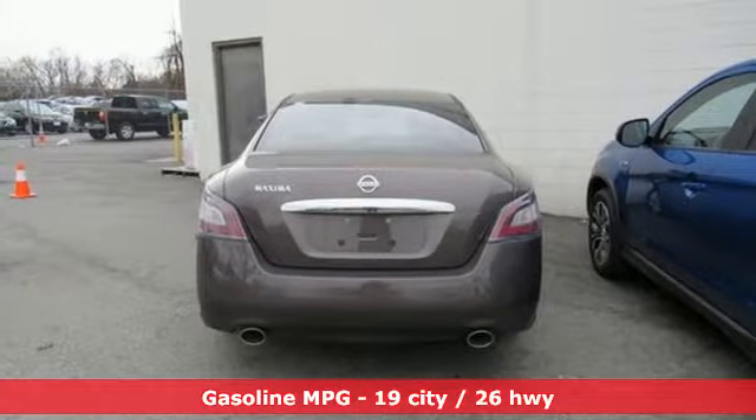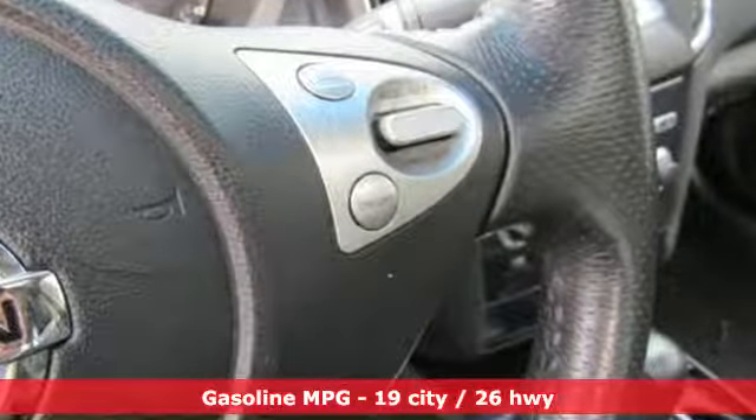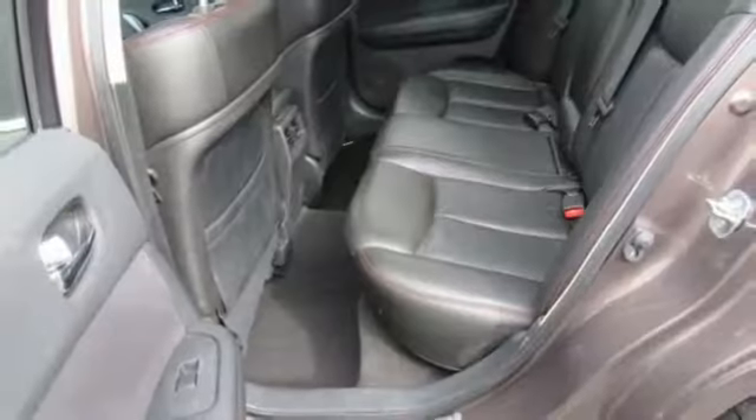It's well equipped with the features you need: auxiliary audio input, wireless phone connectivity, dual zone climate control, auto dimming rear view mirror, and power windows.